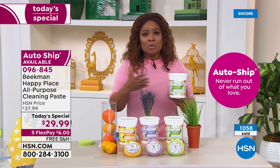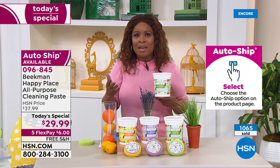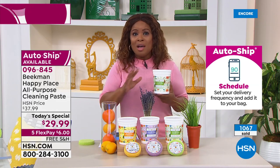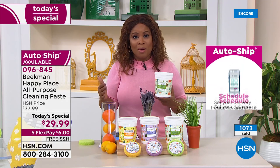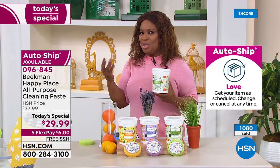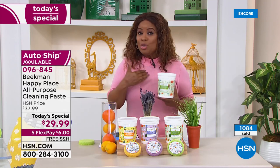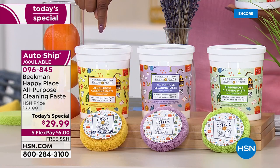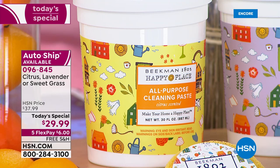I love that this is made in the USA. You can use it on all sorts of surfaces — metal, grout, tile, ceramic, vinyl, clothes, pots and pans. The grease and grime, it smells divine, so it doesn't smell like a traditional cleaning product. You choose your scent — citrus is still in the lead, so if you want citrus, come on in.